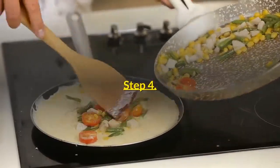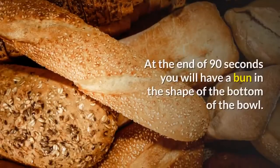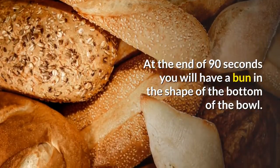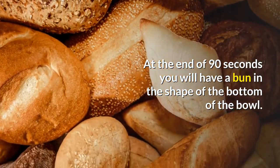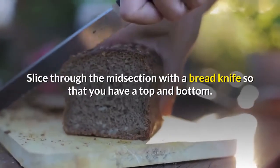Step 4: Microwave on high for 90 seconds. At the end of 90 seconds you will have a bun in the shape of the bottom of the bowl. Slice through the midsection with a bread knife so that you have a top and bottom.